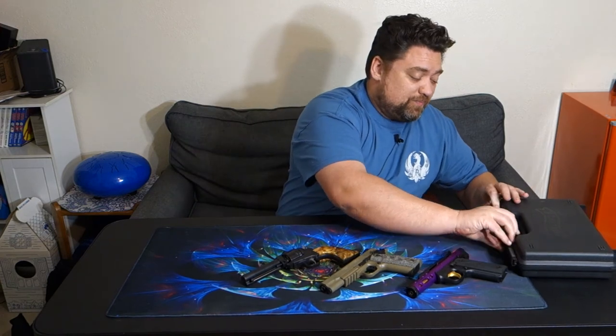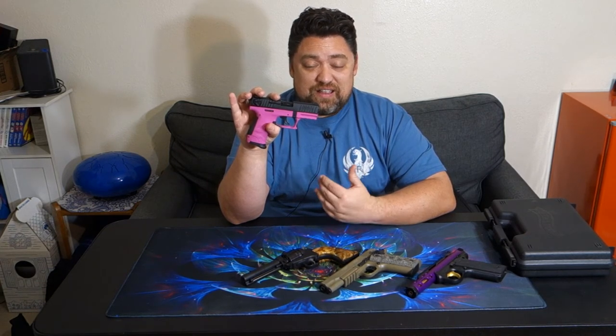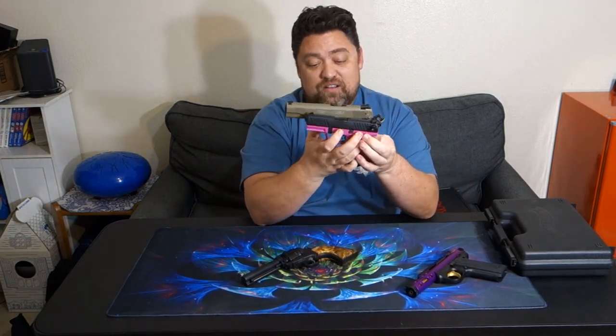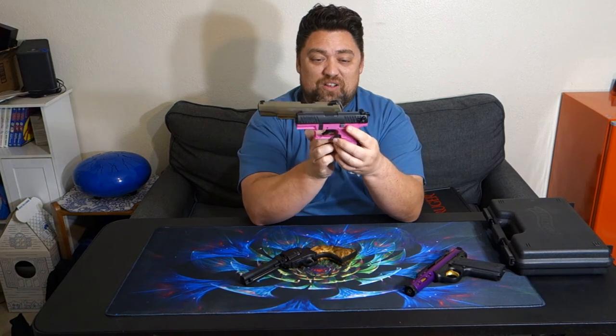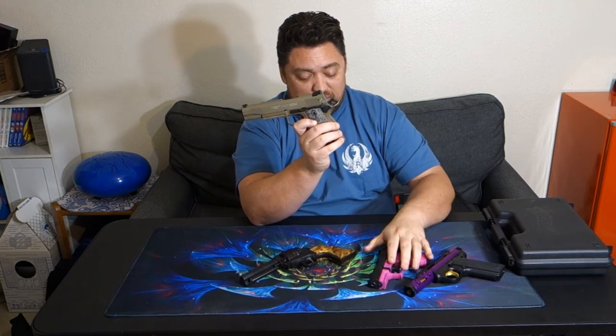Last but not least is my P22Q. I probably have close to a thousand rounds through this gun at this point. I really like this gun — for as much as I hated the P22CA that I had previously, I like this gun. It is accurate, it's fun to shoot. It is a bit diminutive — it is a small gun, especially compared to my 1911. The grip is smaller, the slide is smaller, it's lighter by a significant amount. This 1911 is stupidly heavy for a 22. If you open these up, they actually have very similar actions inside, being that they're both made by Walther.